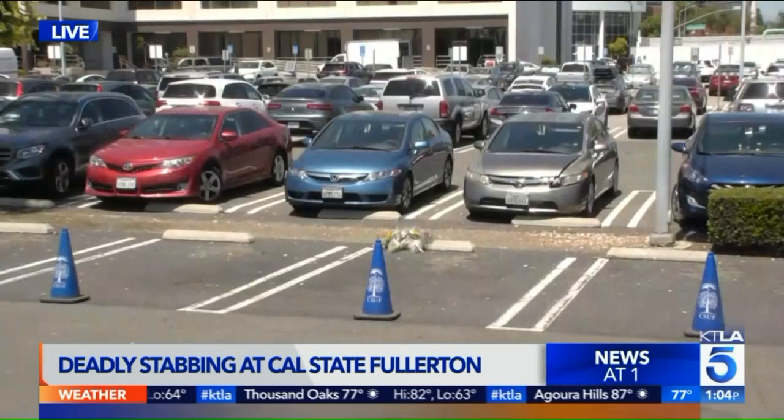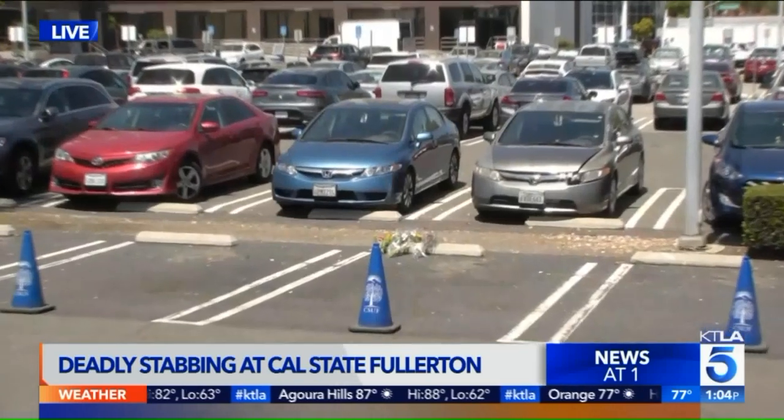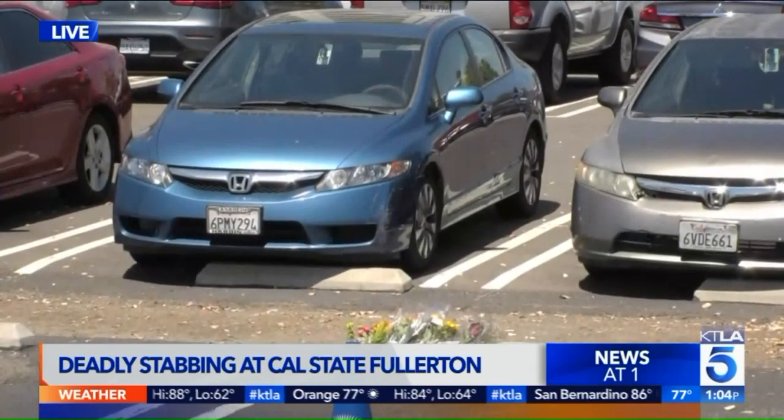First, let's show you this parking lot where this happened. You can see this is the spot where 57-year-old Stephen Chan was stabbed to death yesterday. You can see somebody's left some flowers there for him.